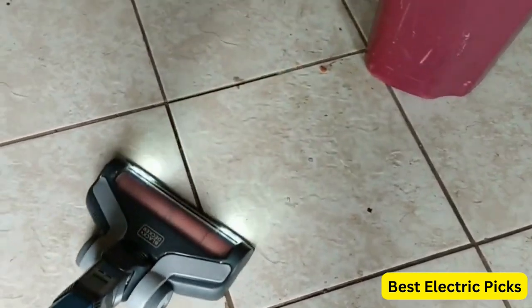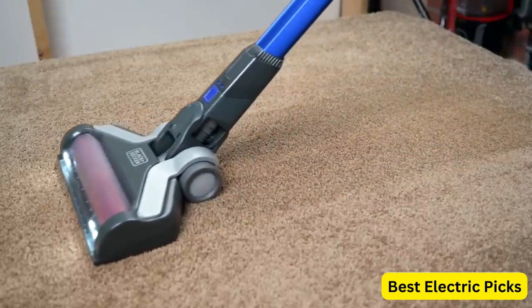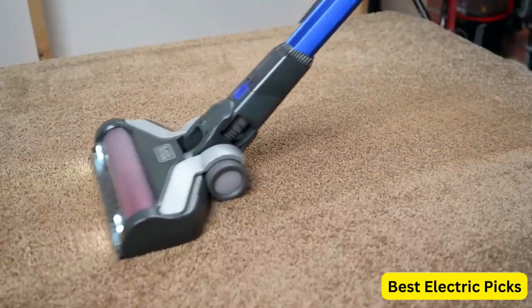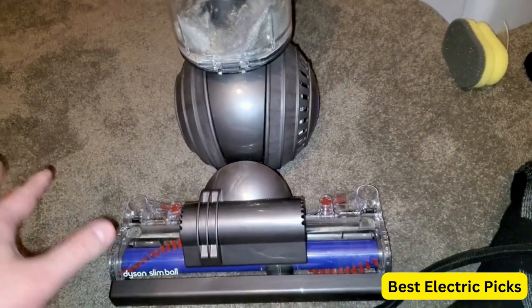Overall, the Black & Decker Power Series Extreme Cordless Stick Vacuum Cleaner for pets is a great choice for pet owners who want a powerful and convenient cleaning tool. Number 4. Dyson Slim Ball Animal Upright Vacuum Cleaner.